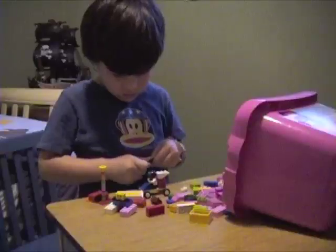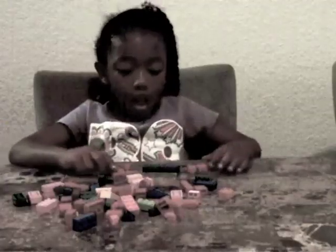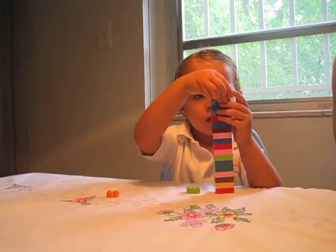Let's take a look at how young children play with Legos. What colors do they prefer? What do they like to build? We asked our own children to choose a limited number of bricks and build whatever they wanted.